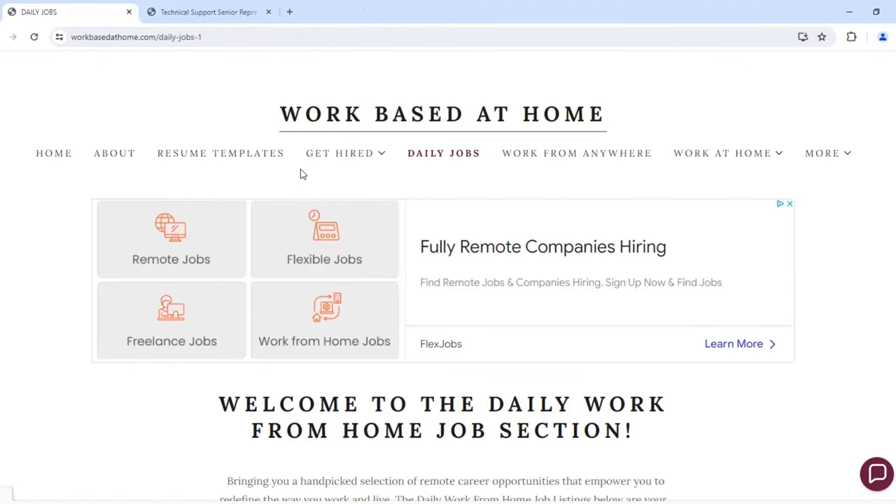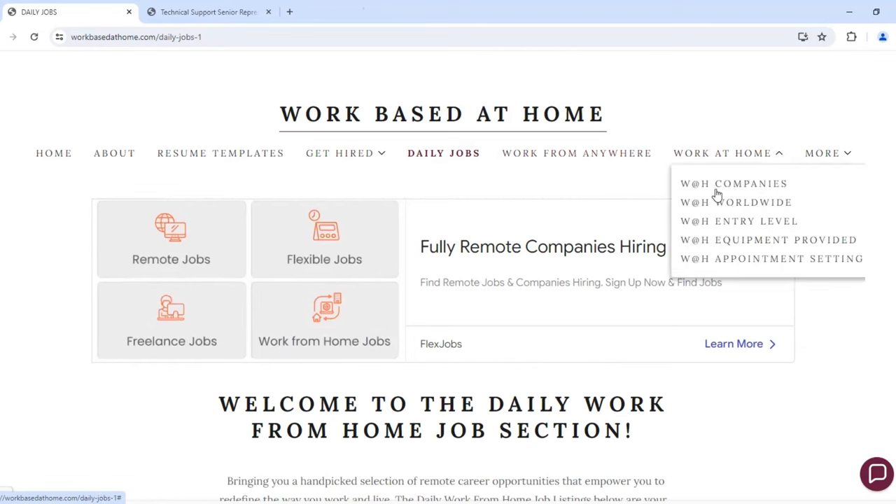For additional options to work from home or work from anywhere, I have a section on my site. Under the 'work at home' dropdown, there are companies worldwide, including companies that provide equipment for those who want to work from home.